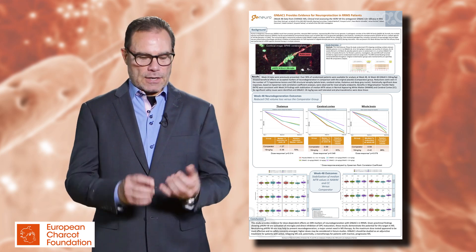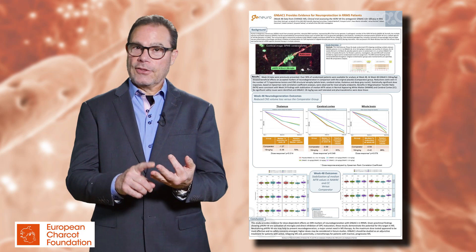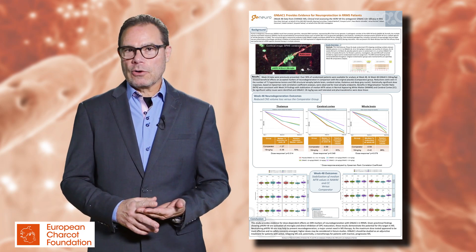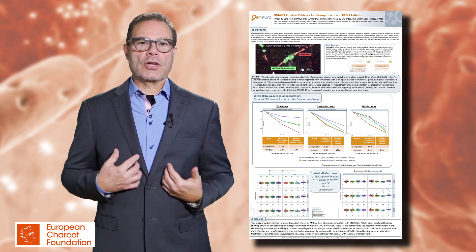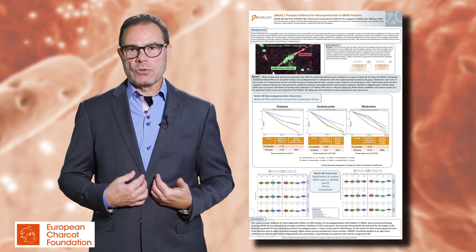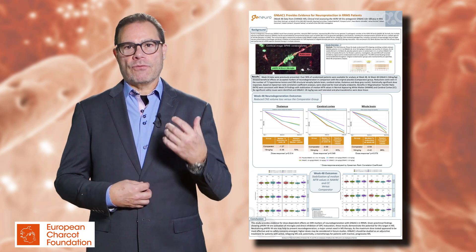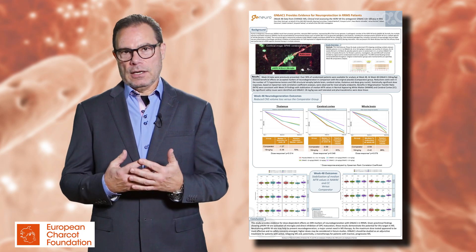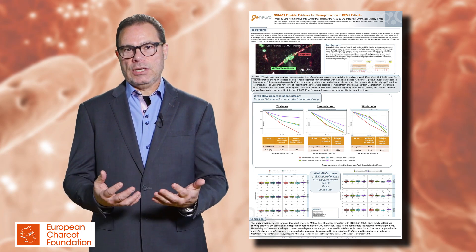Human endogenous retroviruses are not human, they're not endogenous, and they're not retroviruses. What they actually are are retroviral proviral DNA insertions that we all carry with us in our genome. Eight percent of our genome is composed of retroviral DNA fragments that we carry with us. Normally, these DNA fragments are inert and they do not transcribe or translate into protein.